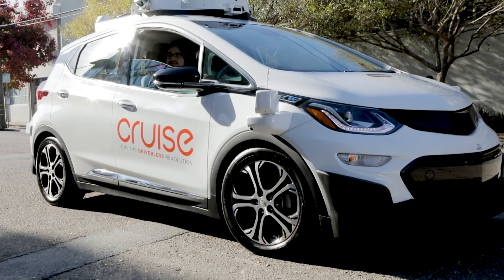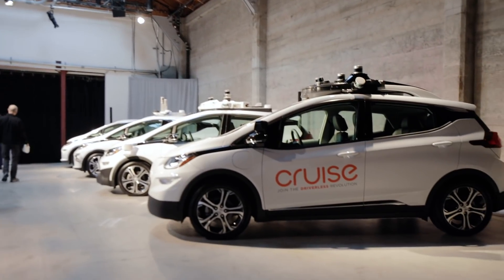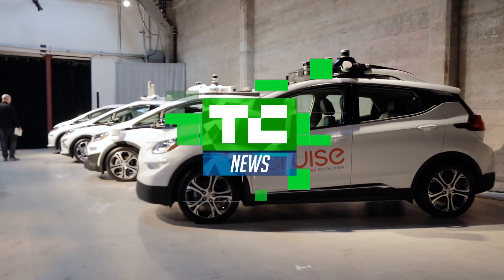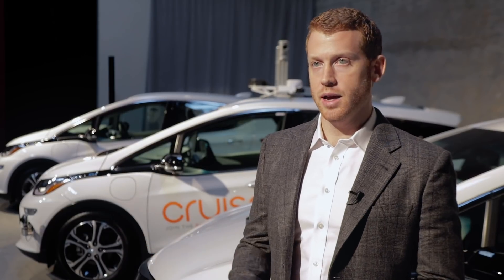Today we revealed a little bit about our future plans for autonomous vehicles and showed the lineup of our various generations of vehicle technology. Three years is a very short timeline relative to everything else in the industry to develop something from nothing to the level of maturity that we see today.